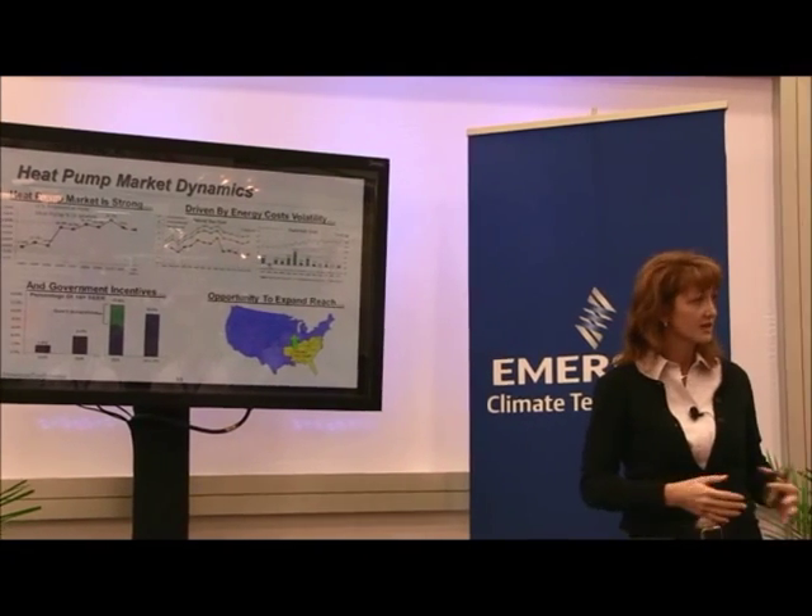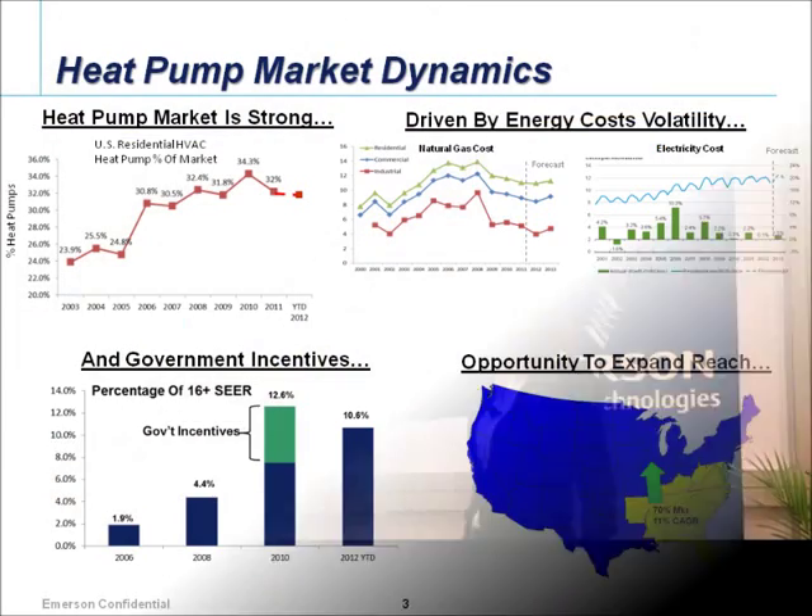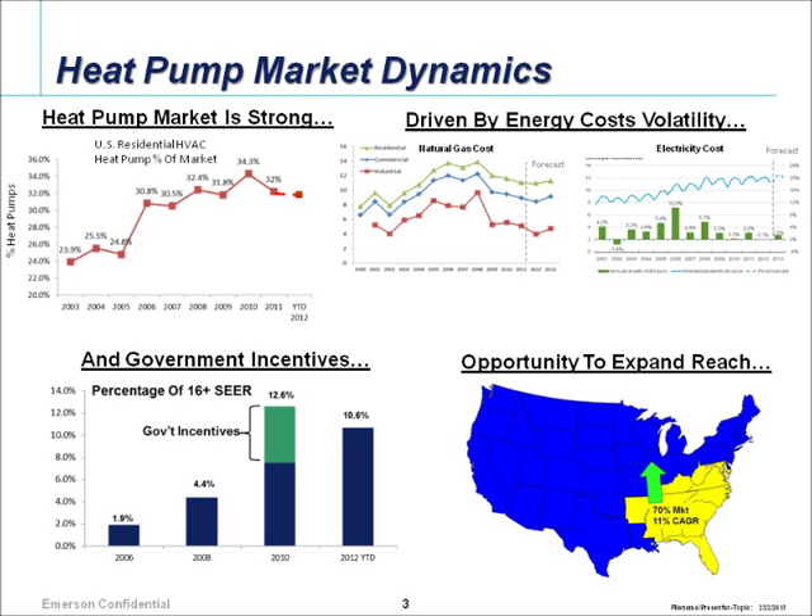This is a look at what the unitary market looks like. Despite the economy, we've seen large growth in high-SEER equipment being sold — whether it's single stage, two stage, or variable speed. Even taking out government incentives, about 10 percent of equipment sold is in the higher-SEER category.